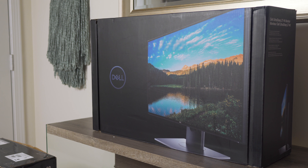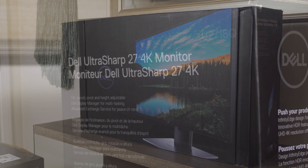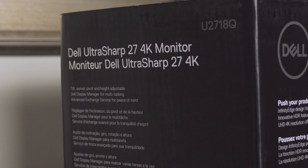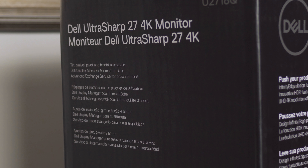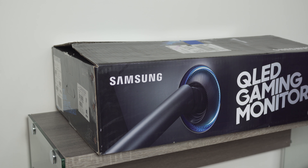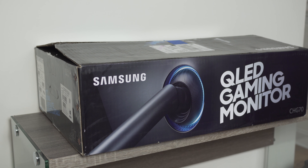So after fielding out all of the other competition, we were down to two monitors that seemed to meet most, if not all, of the desired criteria. We landed on the Dell UltraSharp 27-inch Infinity Edge Ultra HD 4K HDR monitor — the Dell U2718Q — and the Samsung 27-inch CHG70 gaming monitor with Quantum Dot, aka QLED.